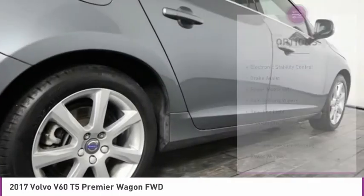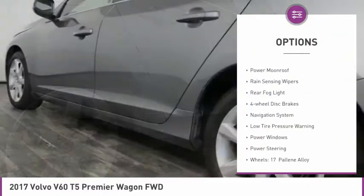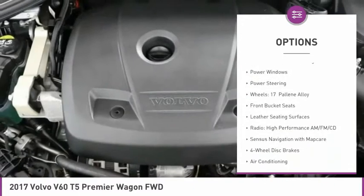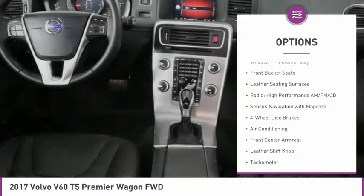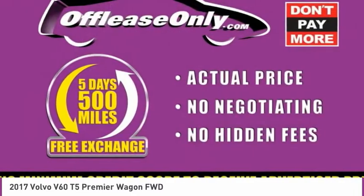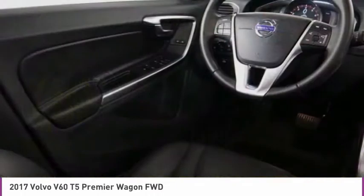Here are some of this vehicle's great options: electronic stability control, brake assist, power moonroof, rain-sensing wipers, rear fog light, four-wheel disc brakes, navigation system, low tire pressure warning, power windows, and power steering.